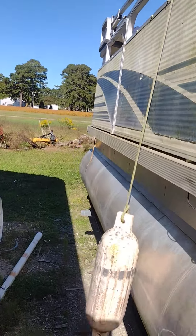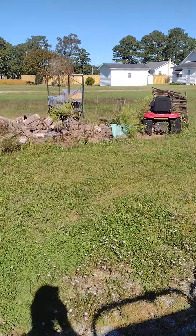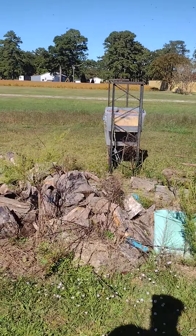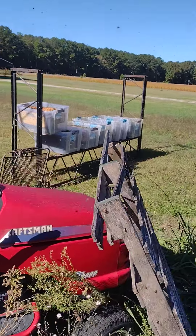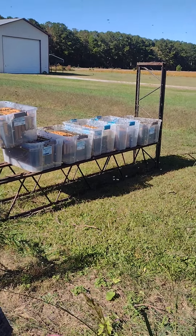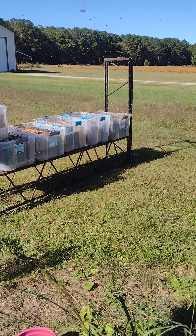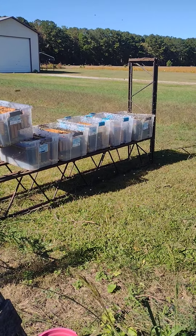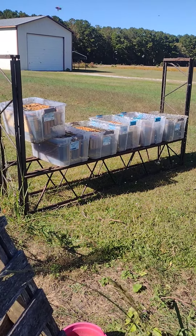My winter project, getting the girls back in shape. These girls here are cleaning these frames up so we can put them in the freezer, and next year they'll be ready to have nectar put in them right from the get-go. That's going to increase the amount of honey production next year too.